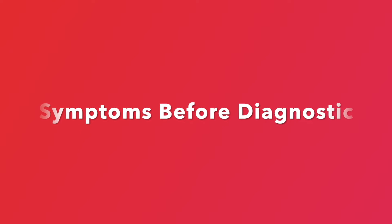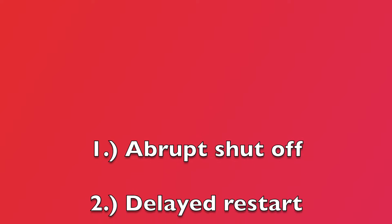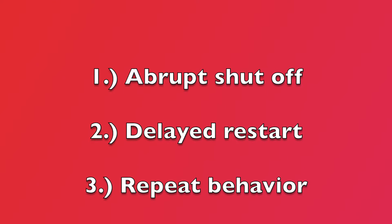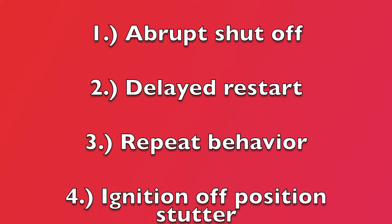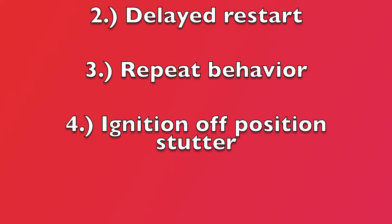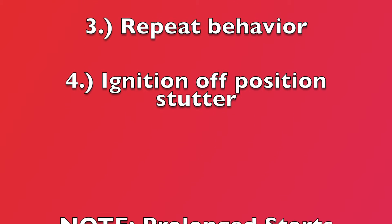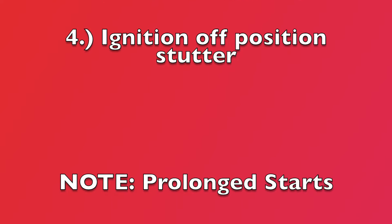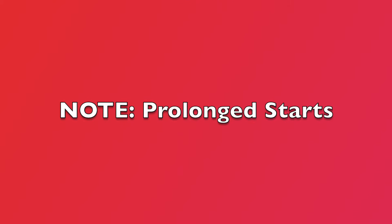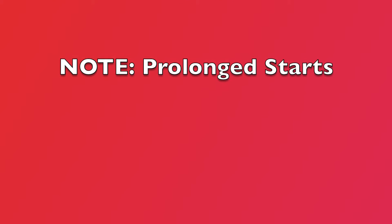Symptoms before diagnostic confirmation: 1. Abrupt engine shut off after a confident 10-minute idle — went from running great to cold turkey. 2. Wouldn't turn back on for several hours, eventually degraded to several days' wait. 3. Exact same behavior cycle for weeks, then nothing — only starter motor cranking the engine. 4. Every time I returned the key towards the off position, the engine gave a delayed partial turn. Note: the only subtle indication that this problem began forming was an increase in prolonged start-ups.